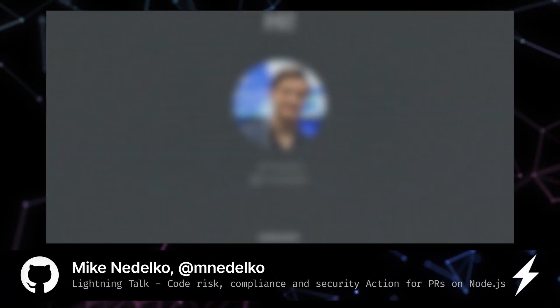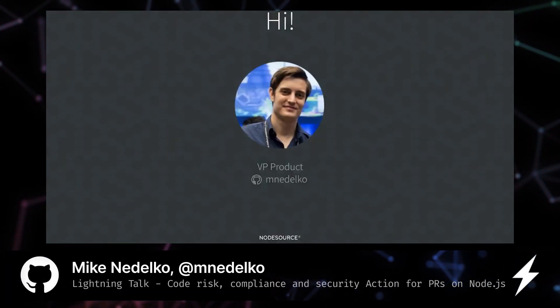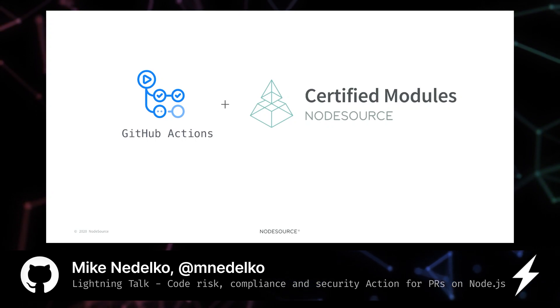Hello wonderful GitHub community, my name is Mike. I'm the VP of product at NodeSource and today we are very excited to show you our upcoming GitHub Action.